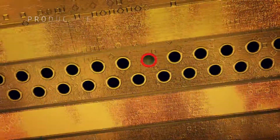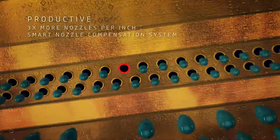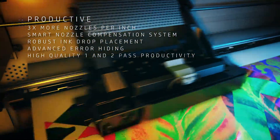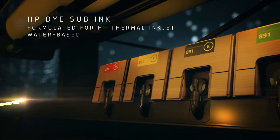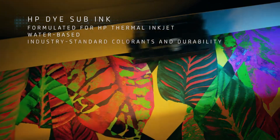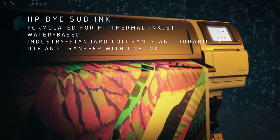Thanks to three times more nozzles per inch and a smart nozzle compensation system, you can rely on robust ink drop placement and advanced error hiding for one and two pass productivity. And with the new water-based dye sub ink, formulated for HP Thermal Inkjet print heads with high density industry standard colorants, you can print on transfer paper and direct to fabric with one ink.